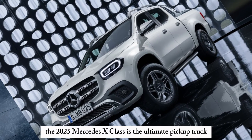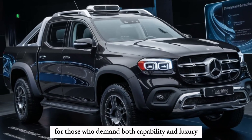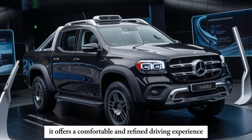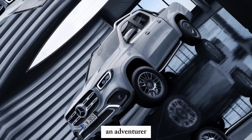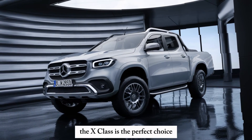The 2025 Mercedes-Benz X-Class is the ultimate pickup truck for those who demand both capability and luxury. It's a powerful machine that can handle any job, yet it offers a comfortable and refined driving experience. Whether you're a contractor, an adventurer, or simply someone who needs a truck that can do it all, the X-Class is the perfect choice.